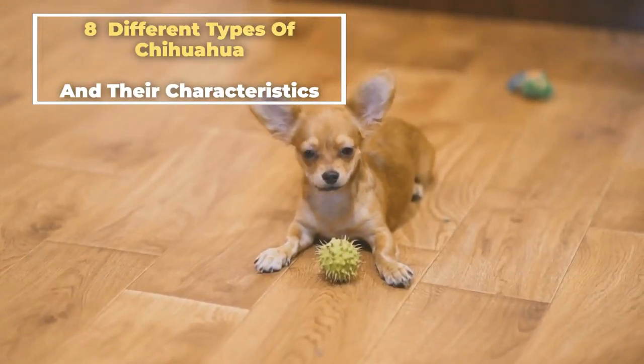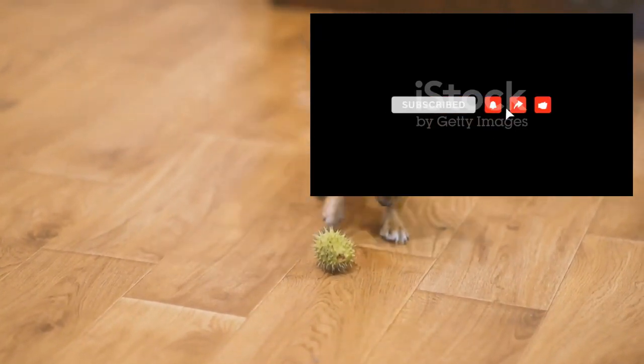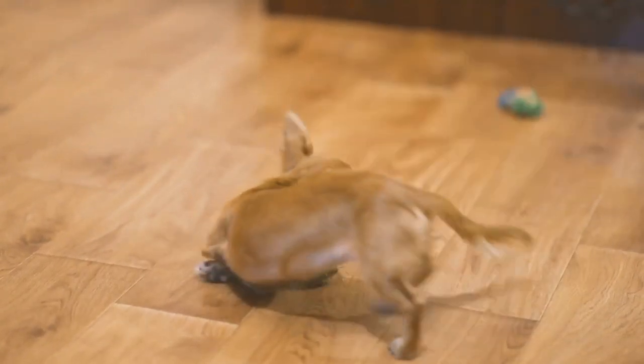And so there you have it, the eight different types of Chihuahuas and their unique characteristics. We hope you enjoyed learning about these adorable little dogs. Thanks for watching, and remember to like and subscribe. Have a wonderful day. Bye.